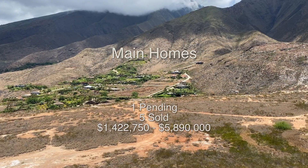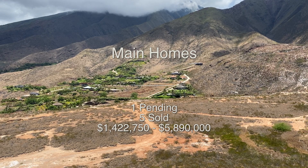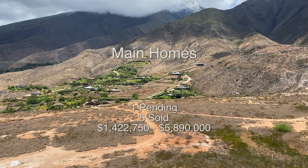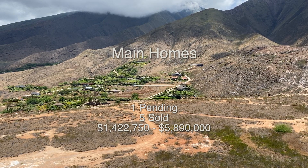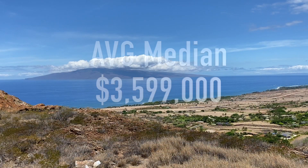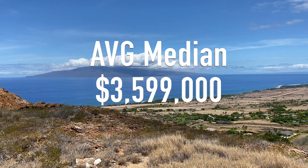The main homes have 1 currently pending and 5 that have sold so far this year. They are ranging in price from $1,422,750 — which was a foreclosure — up to $5,890,000. The average median price was $3,599,000 for a main home so far.